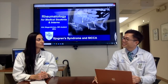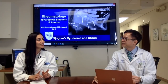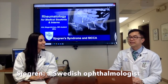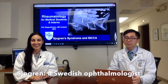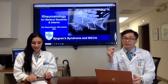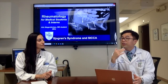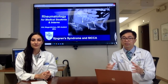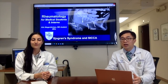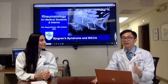Sjögren's syndrome was named after a Swedish ophthalmologist. The syndrome was named after this eye doctor because of his very precise observation of patients with dry eyes and related symptoms. In medicine, many diseases and syndromes are named after the doctor or scientist who gave specific attention to those findings.